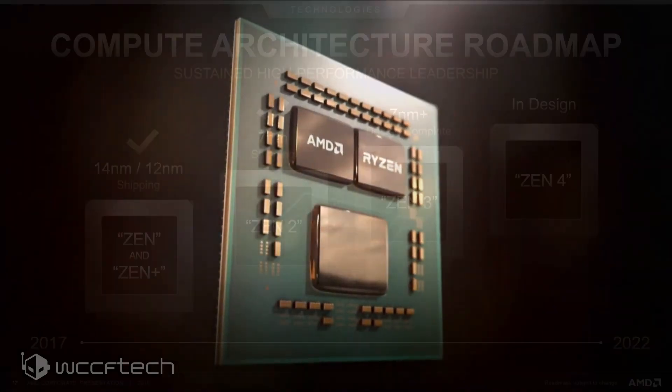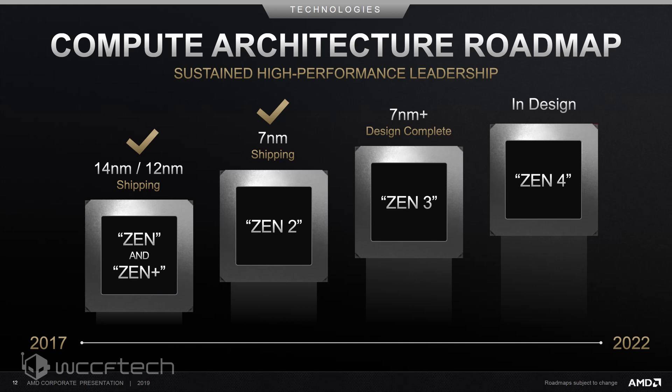In the interview, Forrest mentions that unlike Zen 2, which was an evolution of the Zen core architecture, Zen 3 would be built completely from the ground up. This would mean very significant changes with the Zen 3 design, unlike Zen 2, which looks and feels similar but still managed to deliver a solid 15% IPC uplift, which even AMD states were above expectations.